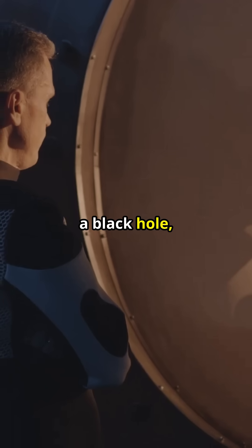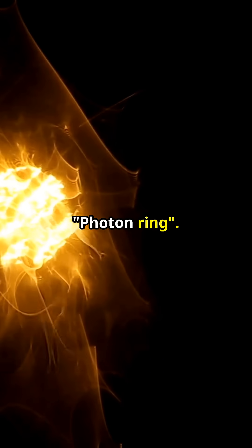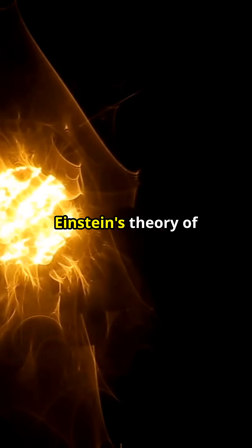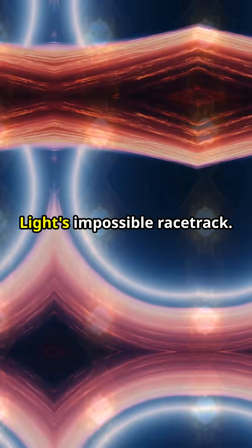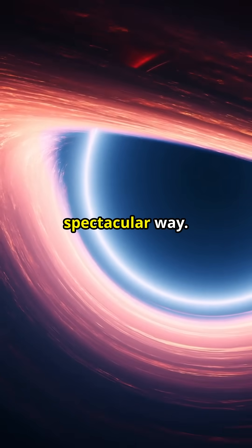Light zipping around a black hole, only to boomerang back and seemingly stare you right in the face. It's called the Photon Ring, a real phenomenon predicted by Einstein's theory of general relativity. Light's impossible racetrack — a cosmic arena where photons defy gravity in the most spectacular way.